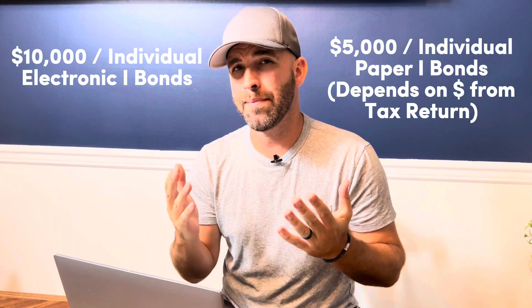As I mentioned before, you are limited to how much you can invest annually: $10,000 per person for electronic I-bonds and $5,000 worth of paper I-bonds. So if you're looking to really grow your wealth, you are sort of limited there. Experts recommend I-bonds as a great way to hedge against inflation, and that is exactly what they were designed for. So if that describes you, then I-bonds are absolutely a great investment.